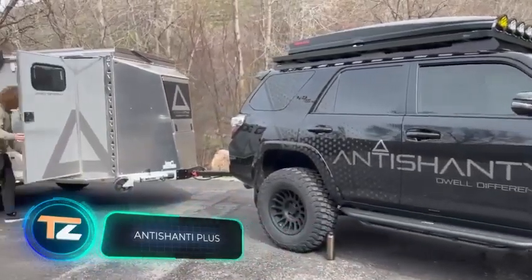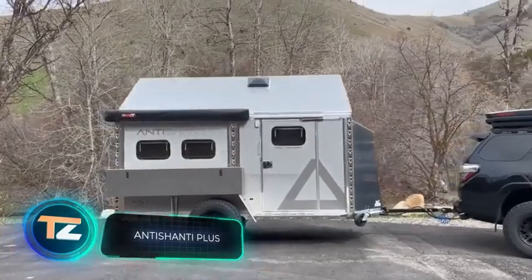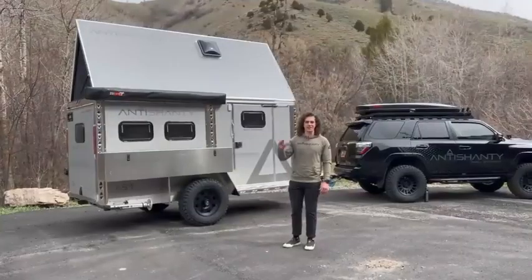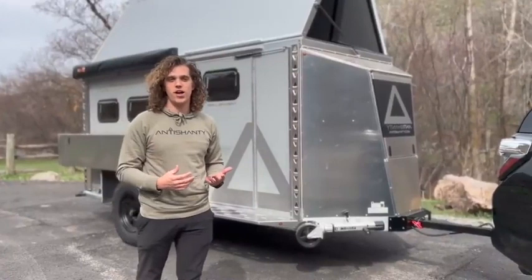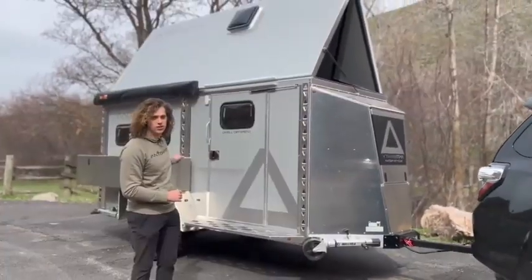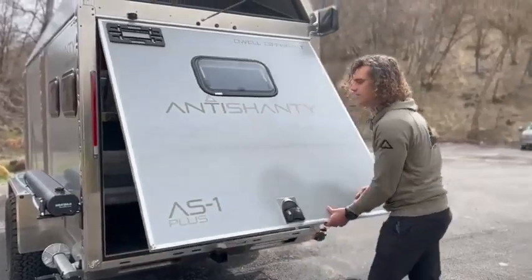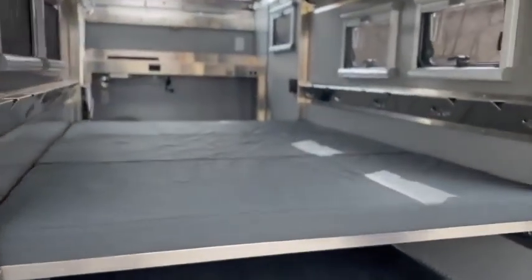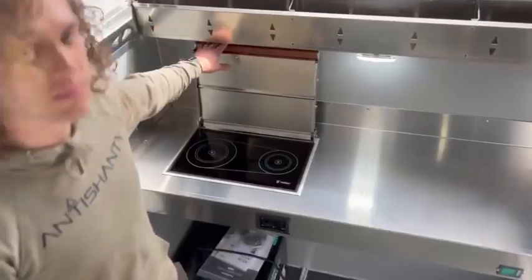Here is a tougher-looking model developed in the US — the Anti Shanty Plus camper, which surprised us with its steel and grey design and transforming roof. "If you only want to buy one rock-solid trailer that will last a lifetime and beyond, the Anti Shanty is for you," the designers are sure. The model accommodates up to four people and offers almost home-like comfort.